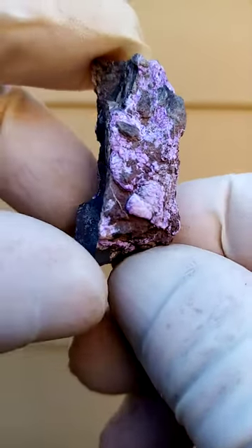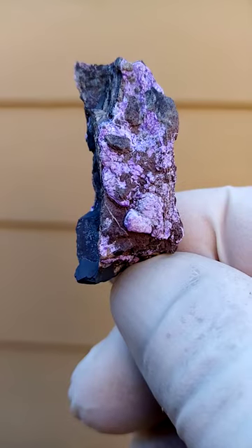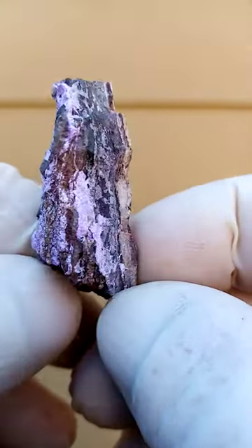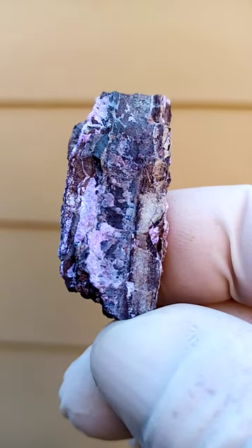From the Channing II Mines, Northern Cape of South Africa, we have Sugilite on a matrix. The matrix is very typical to this locality — maybe a little bit of a low-grade manganese ore.